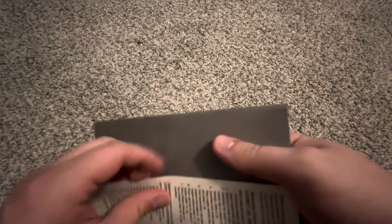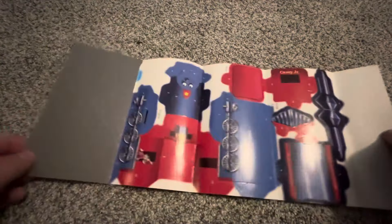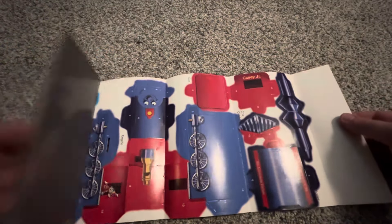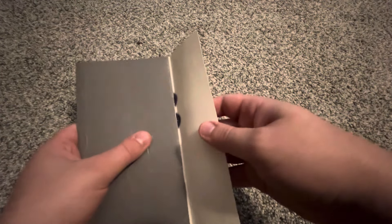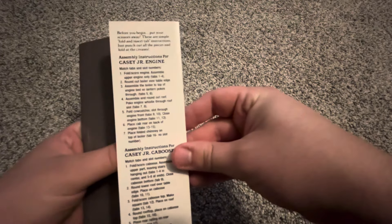There's also an advertisement for a Casey Jr. engine — and if you open it up, there it is. I'm not going to be assembling this engine like I did with the one that came with the Canadian copy.